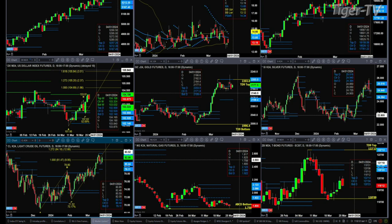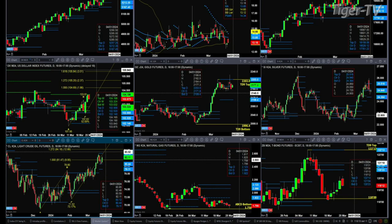Light crude is trading between support and resistance — 79.11 is support and resistance is up at the 83.12 level. Natural gas has a buy-the-D-point pattern out there, but it's just not getting a whole lot of love. Neither is the U.S. 30-year bond as we speak right now.